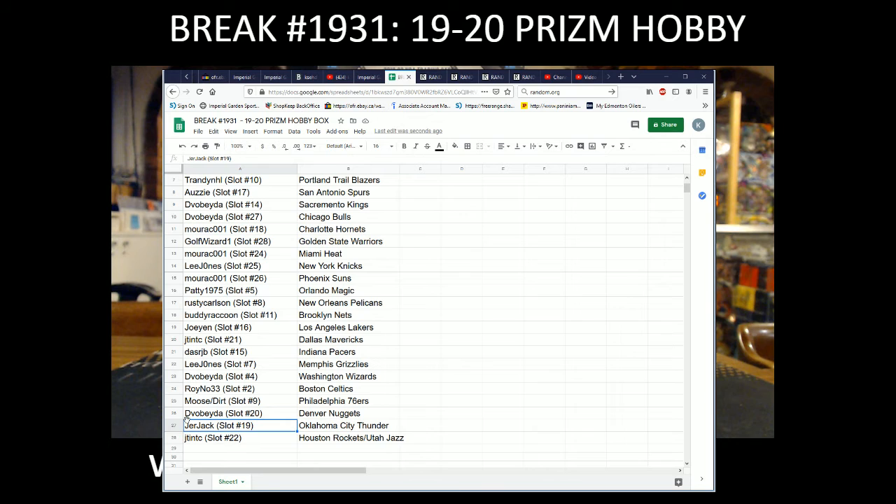Moose with the 76ers, Divo Beta with the Nuggets, Jur-Jack with OKC, and J-Tint with the Rockets and Jazz combo spot.